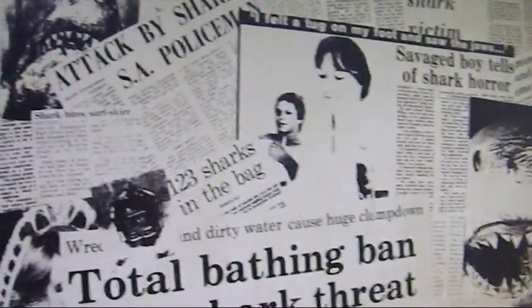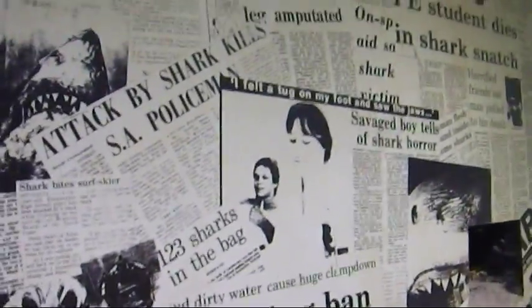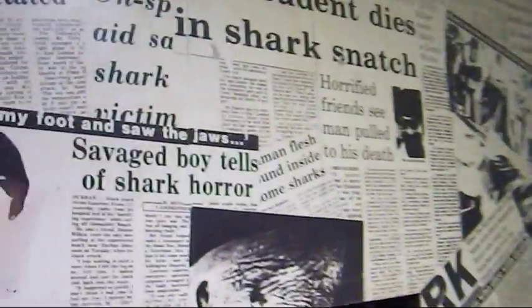This is a collage of all the shark attacks that have taken place off the shores of Durban. Shark snatchings, horrified frenzy, man pulled to his death, shark terror, horror shark attack, fatal shark attack — people just disappear off the beach.